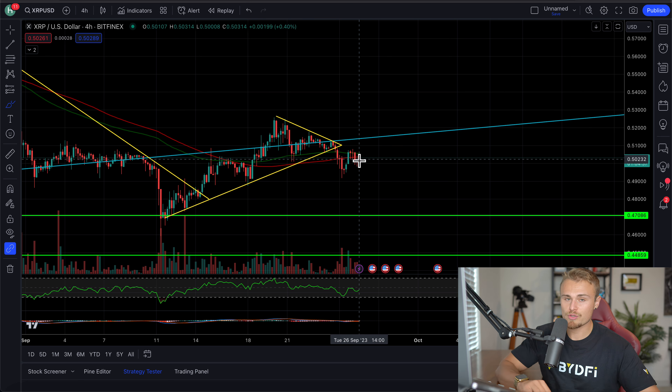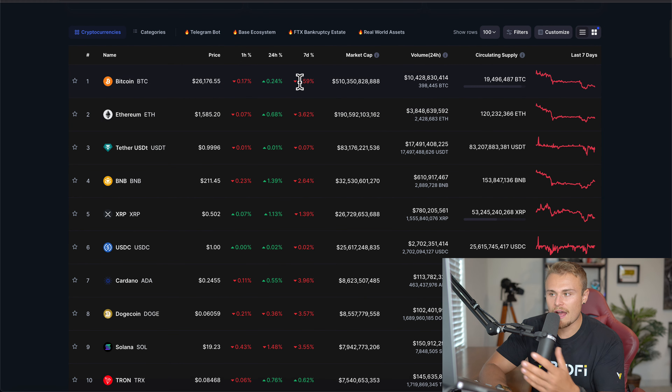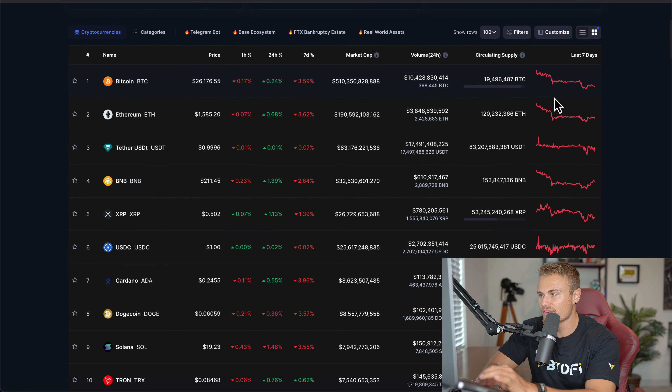With all of that being said, definitely make sure to smash the like button, turn on post notifications, subscribe, and let's jump into today's episode. So guys, first and foremost, the top 10 cryptocurrencies market is trading at about $1.04 trillion, up about 0.2%. For the most part, we are down about 3% to 4% on average over the past week.